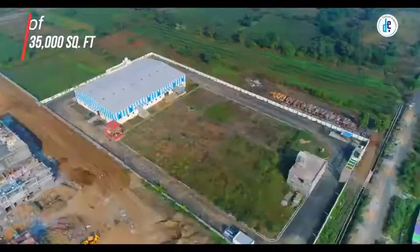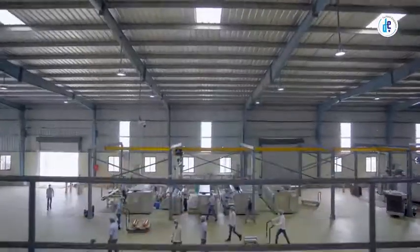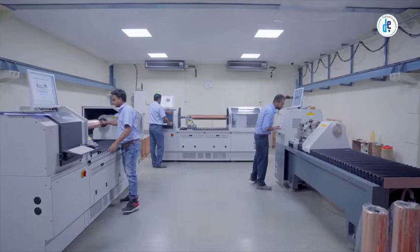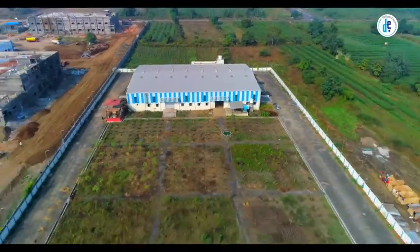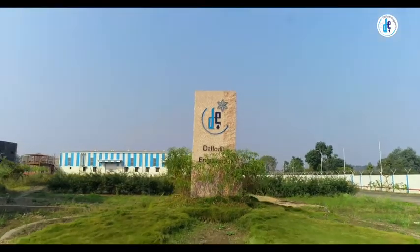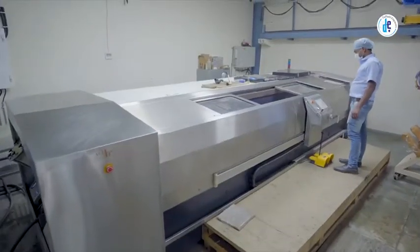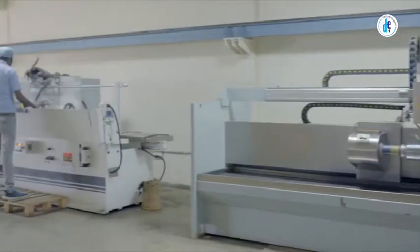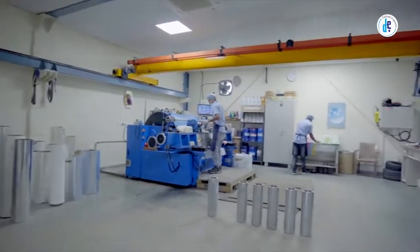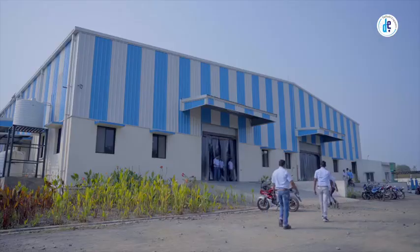A huge shed of 35,000 square feet area within the premises of 184,000 square feet, equipped with the latest and high-end engraving technology — the one-of-its-kind setup in central India. Daffodil Engravers, with a homogeneous budget of 25 crores, tries to maintain very high standards to package your product and build your brand's unique identity, attracting maximum customers.